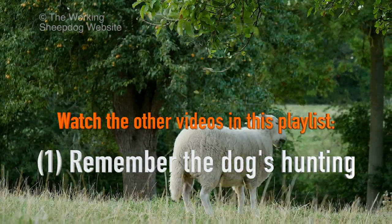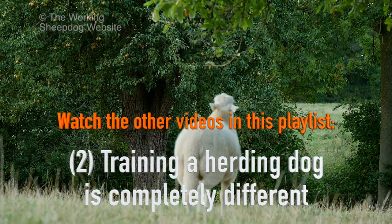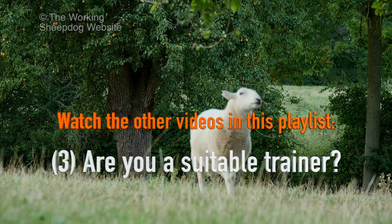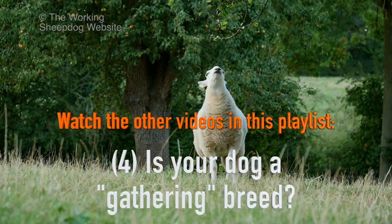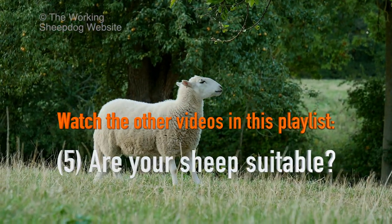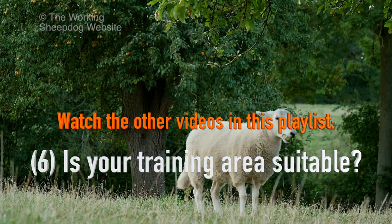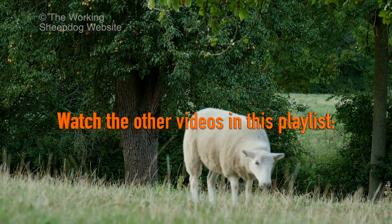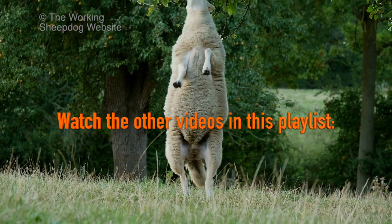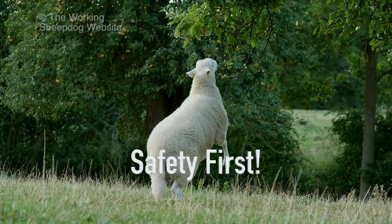Remember the dog's hunting. Training a herding dog is completely different. Are you a suitable trainer? Is your dog a gathering breed? Are your sheep suitable? Is your training area suitable? Always build your dog's confidence. Learn your commands. And safety first.